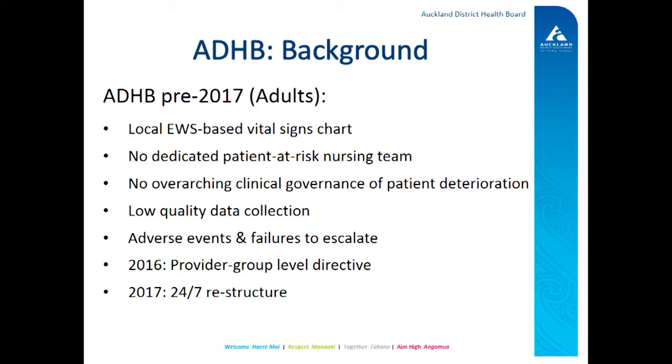There was no overarching clinical governance of patient deterioration, and the CNA team didn't have any strong direct medical oversight. The data collection was pretty variable and quite poor — it was mostly call centre-related data. And increasingly, the clinical board were made aware of adverse events relating to failures to escalate. As the hospital got busier and busier, patients were getting sicker. It became apparent that it was a pretty safe place between 8 and 4 p.m., but after hours and on the weekends, it wasn't quite as safe. So in 2016, the provider group — essentially all the clinical directors and the professional leads — decided to really focus on how the hospital ran, especially after hours, and the deteriorating patient work was a really big part of that change.